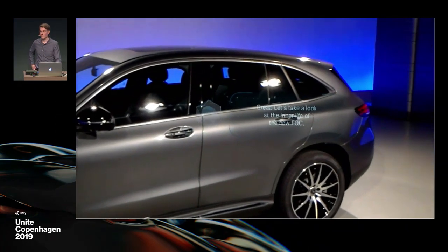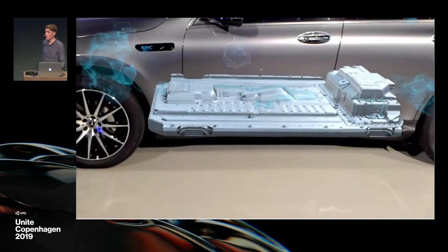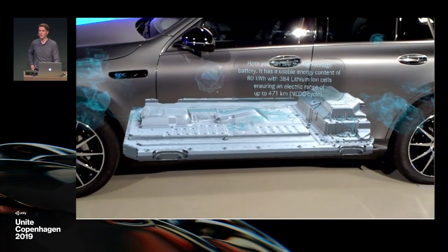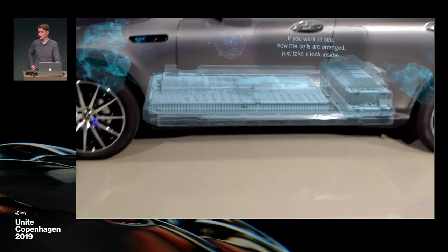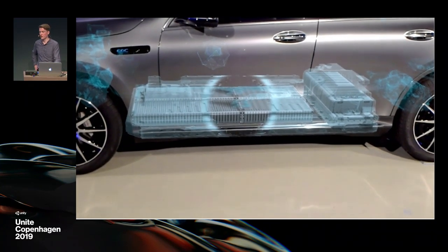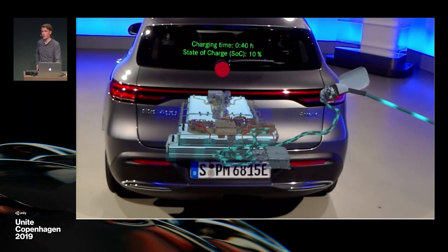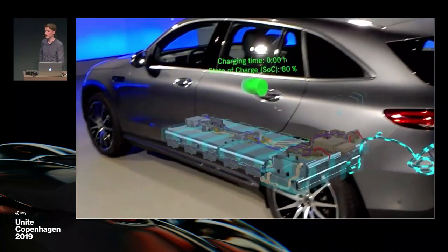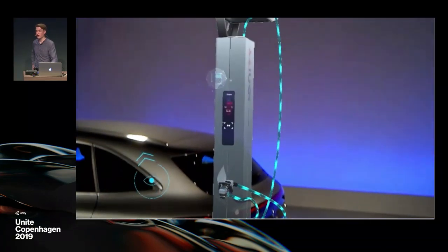We can give all kinds of information — for example, technical explanations like for the high voltage components or the battery, so the potential customer can see where the battery is or how it works. You can also show things like the charging process or available services — anything related to marketing. Since the app is self-explanatory, five or six people with six HoloLenses can use it at the same time. At auto shows over three or four days, similar apps have been experienced by thousands of people.